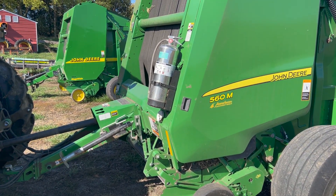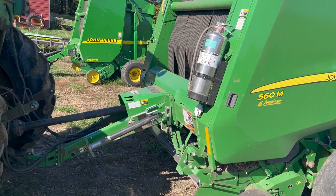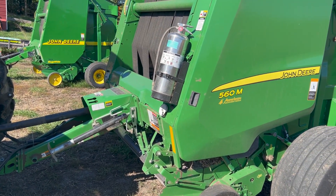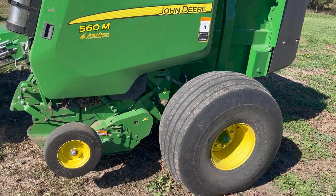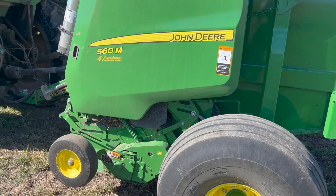I actually went up there to look at a 569, but when I got there I didn't quite like the way it looked. This 560M happened to be there too, so I ended up coming home with this one instead.